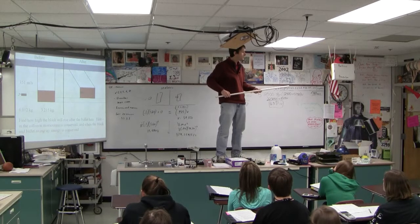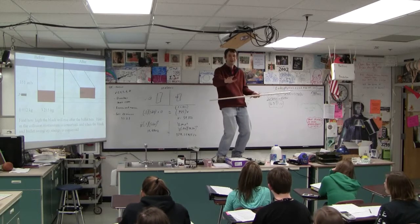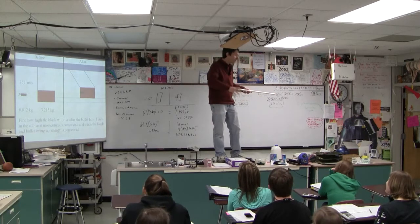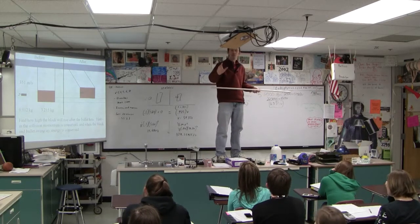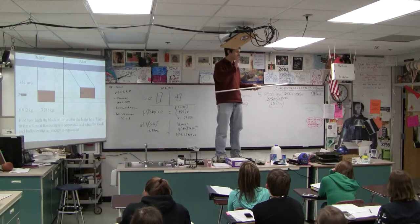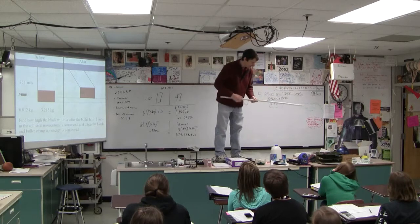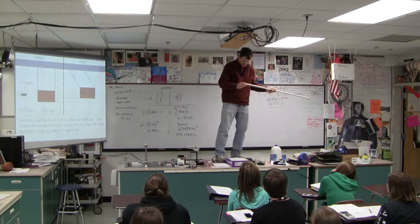Why are we talking about this? Oh, because before digital tachometers, this is how they determined the speed of bullets — they used a ballistic pendulum. Does it say ballistic pendulum on there? Yeah, there you go. Are we ready for this? Nothing prepares you for this.